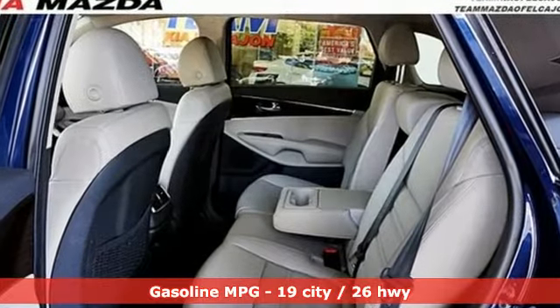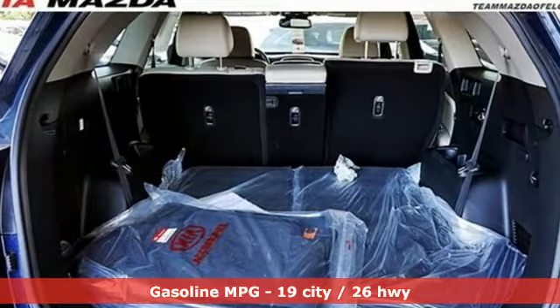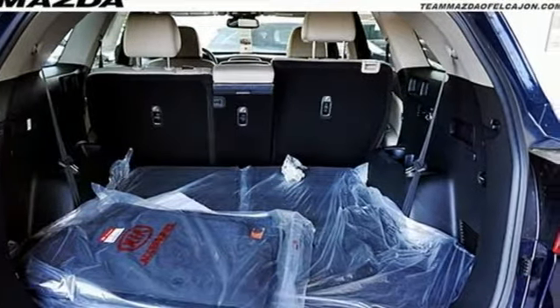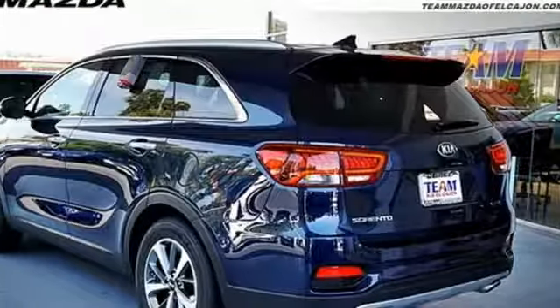It's equipped for all your driving needs and wants: Bluetooth streaming audio, power heated mirrors, front heated leather bucket seats, driver attention warning, and Apple CarPlay and Android Auto.